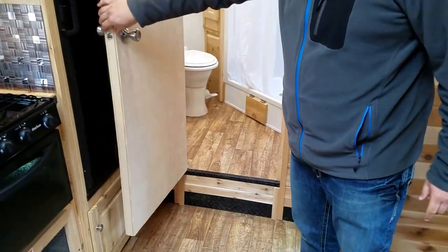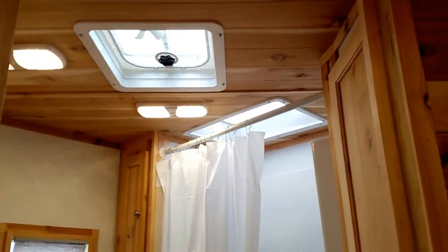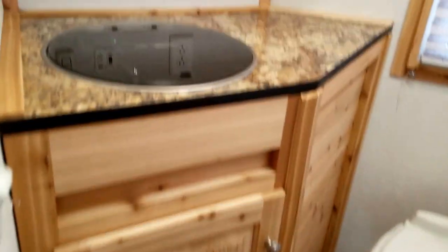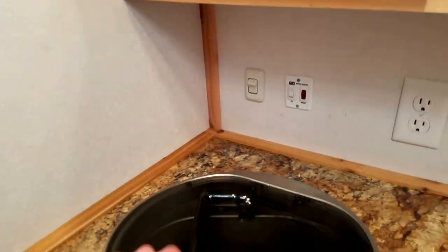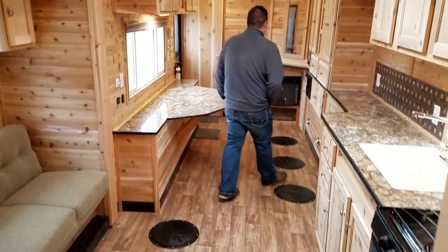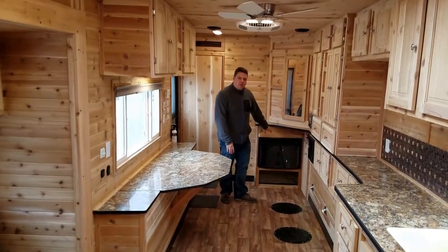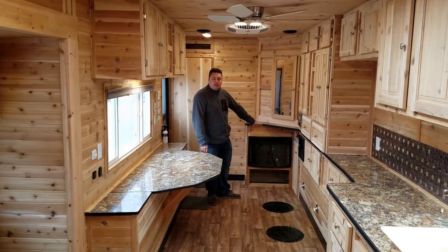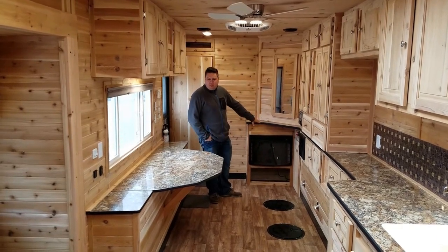I'm going to open up the bathroom here so Nate can take a peek in. There's also a fireplace up front, which not only is going to look really nice, but these really are functional — they run on 110 and they make a big difference.